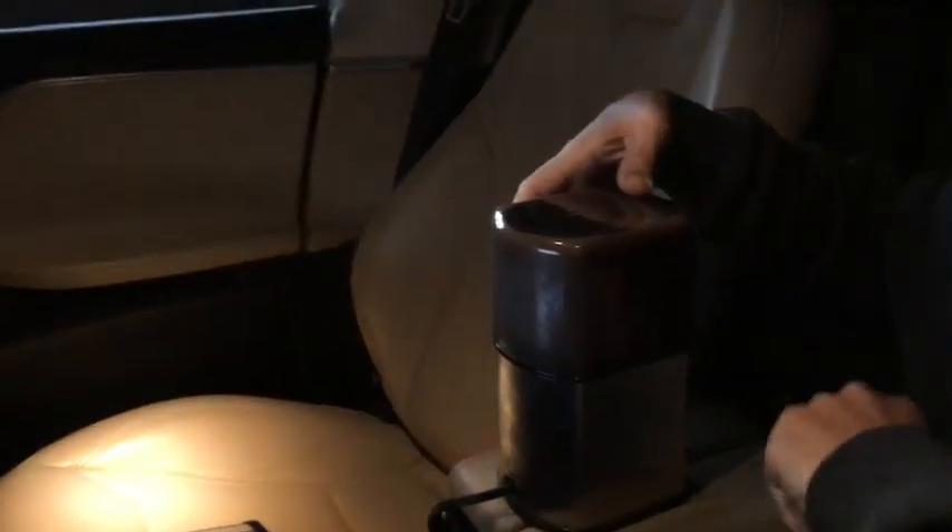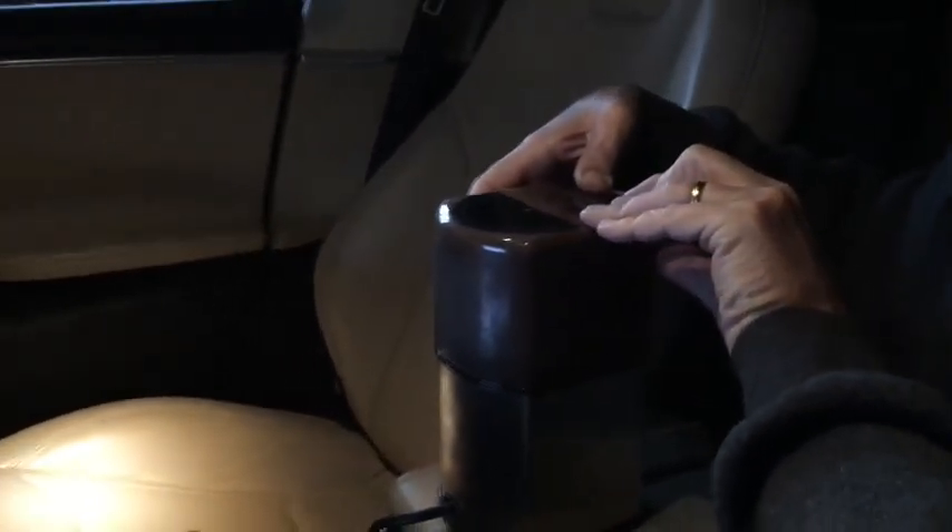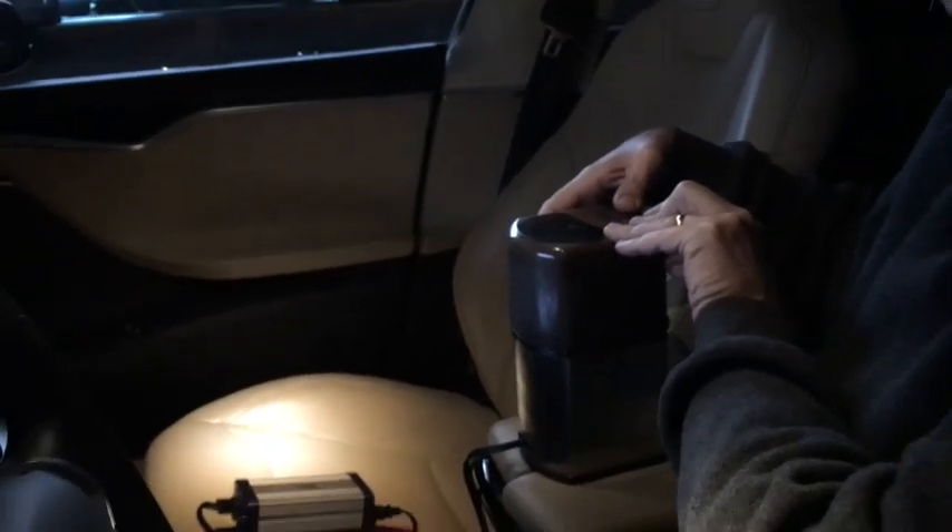We'll have some illumination here in the Tesla. So it's pretty much done. Yeah, video doesn't make any smell — the smell's good. Fresh ground coffee with no power.